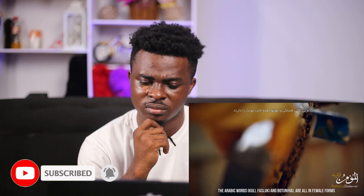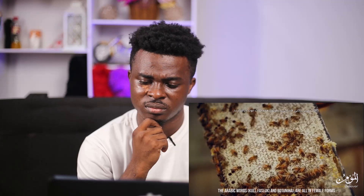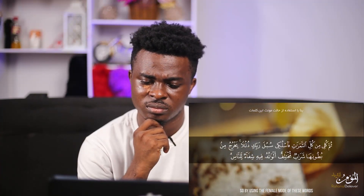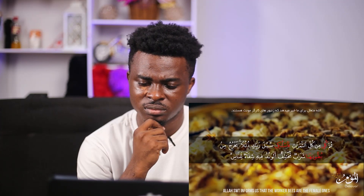Furthermore, the worker bees — those who gather pollen and make honey — are actually all females. The male bees do not make honey. This was only known recently. However, the Quranic verses pointed out this fact 14 centuries ago. The Arabic words kulli, fasluki, and butunihah are all in female forms, whereas the male forms of these words are kull, fasluki, and butunihim. So by using the female forms of these words, Allah informs us that the worker bees are the female ones.